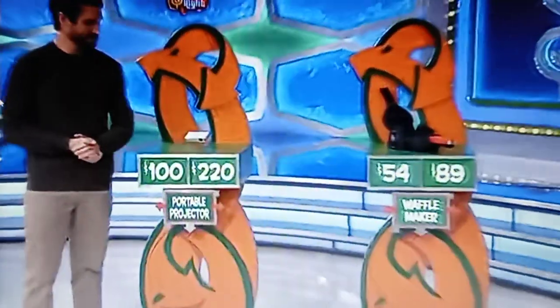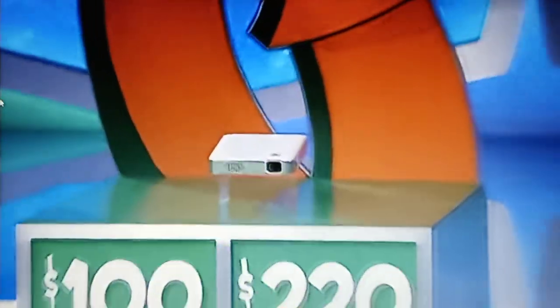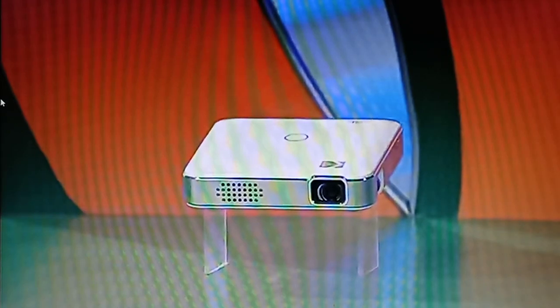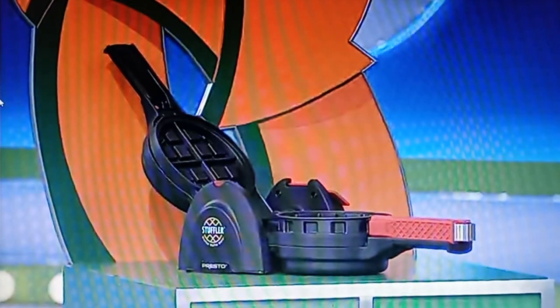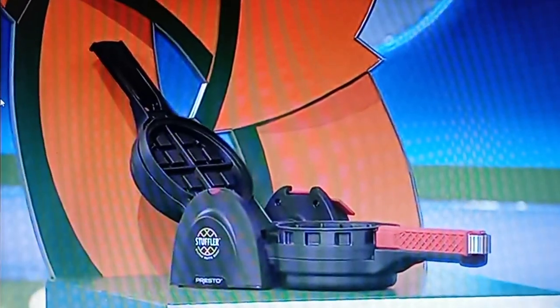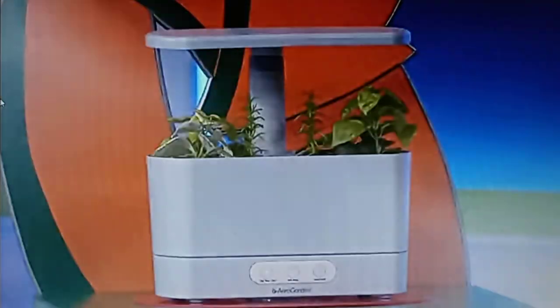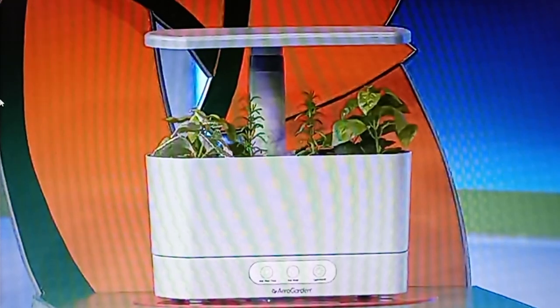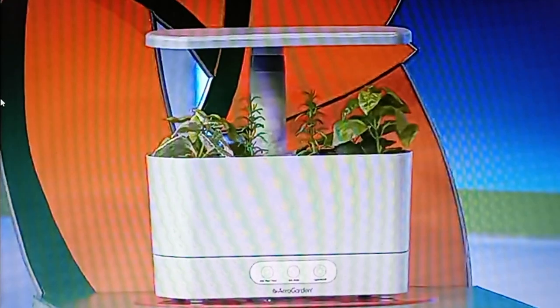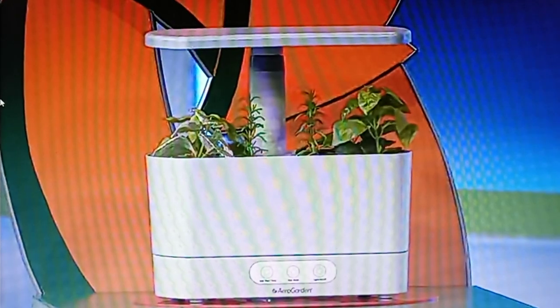All right, here we go. First up, this portable projector can expand up to 120 inches and has a battery life of up to two and a half hours. You can cook Belgian-style waffles with your favorite toppings baked inside using this countertop waffle maker. And then finally, this indoor garden features a built-in 15-hour light cycle and illuminated buttons that remind you when to add water or plant food.